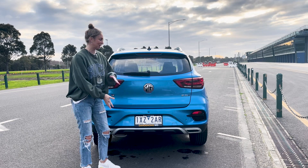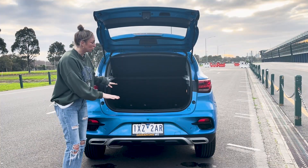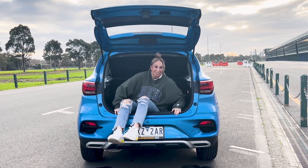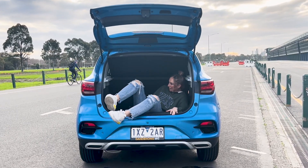First I'm gonna take you through the boot experience. How big is this? Look, I'm wearing jeans so I'm not as flexible, but this is a big, big space in here.